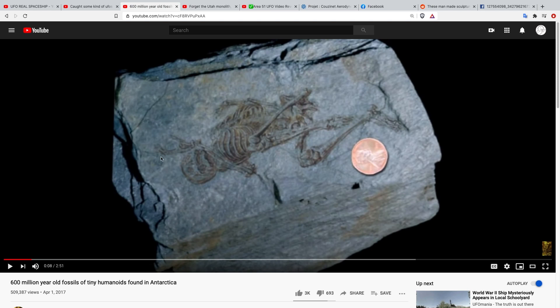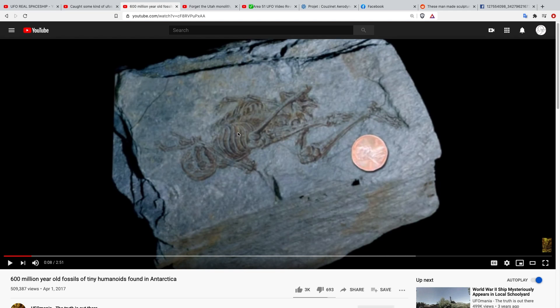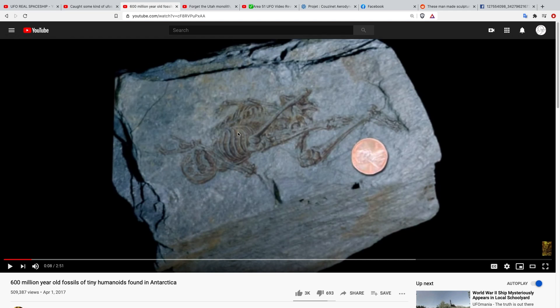I can't say for sure whether or not it's real, but it's apparently showing some tiny humanoids that were supposedly found in Antarctica. I think I might have done a video on this — one of my earliest videos. I haven't been able to determine whether this is a hoax or not, but it's definitely interesting.